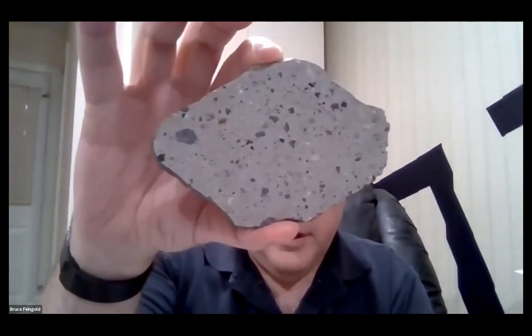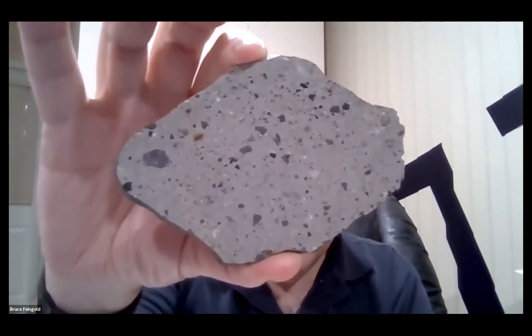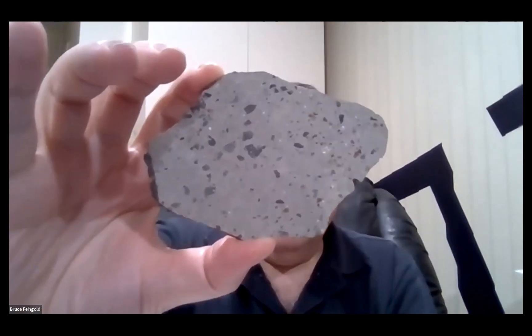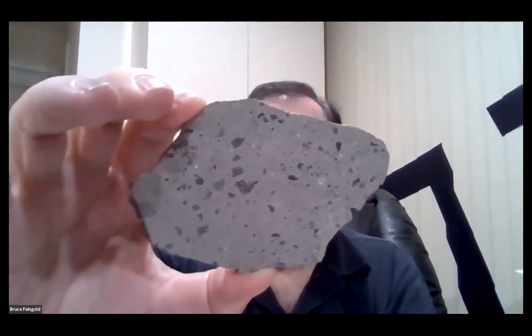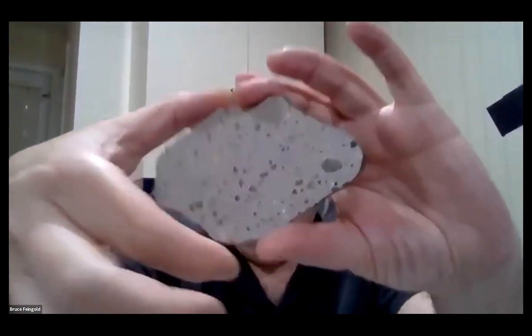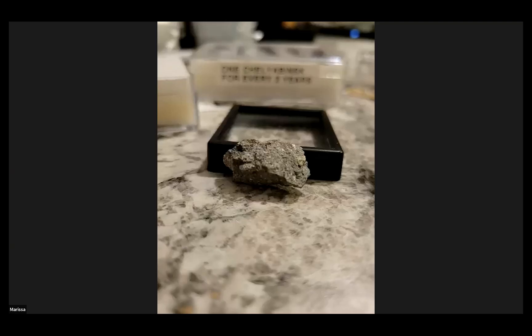Let's check in with Bruce. Here's my slice of Howardite NWA 12227, which I actually got from Topher. It's got a little everything — there's black, there's white, there's brown, there's giant crystals, a couple of little spots. Siracik — the Turkish witness fall. And actually the label on it still says 'bingo' because I got it after the fall before it was classified in Tucson.